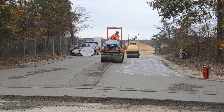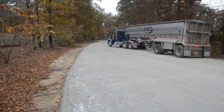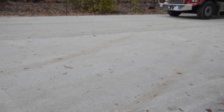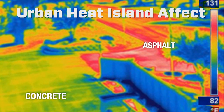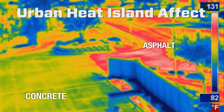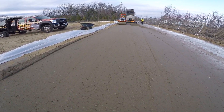Roller compacted concrete shares both properties of asphalt and concrete so it truly represents the best of both worlds delivering short and long-term value. The appearance is very similar to the open graded look of asphalt, only it has a much lighter color that reduces the urban heat island effect and decreases lighting needs by 30%.